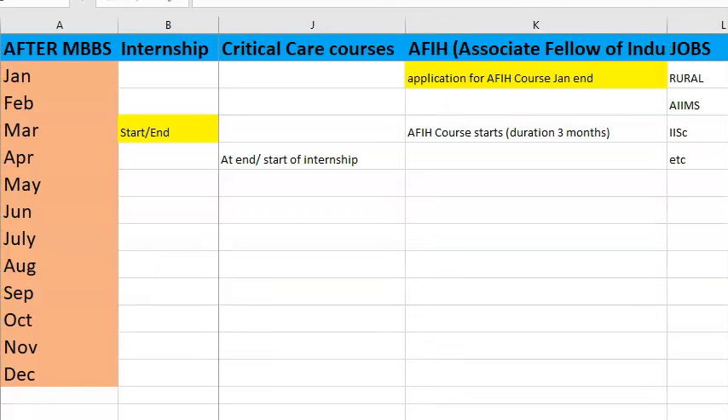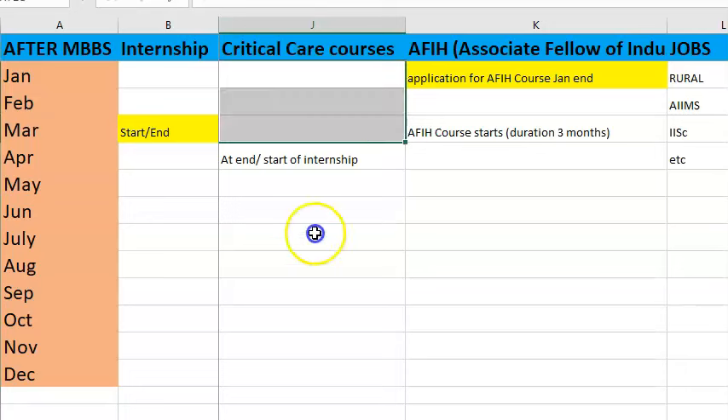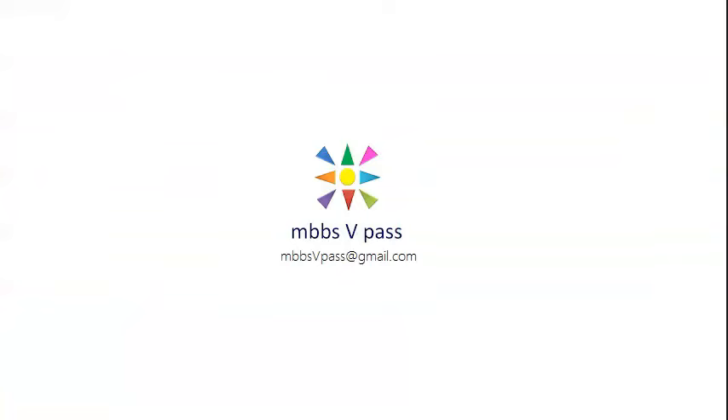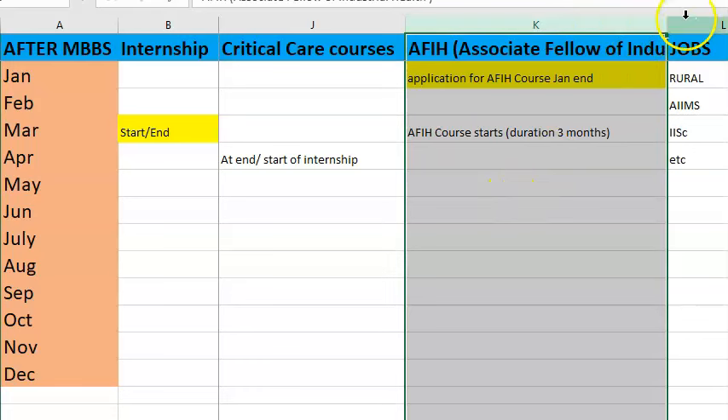After MBBS and internship, if you want to do critical care courses from different universities and colleges, they have special one-year or two-year course calls. Apply well in advance; they'll keep you on a waiting list and you can join when the course starts. If you're not doing PG, you can at least become an emergency doctor through these courses, though they're not as highly valued as MD/MS.